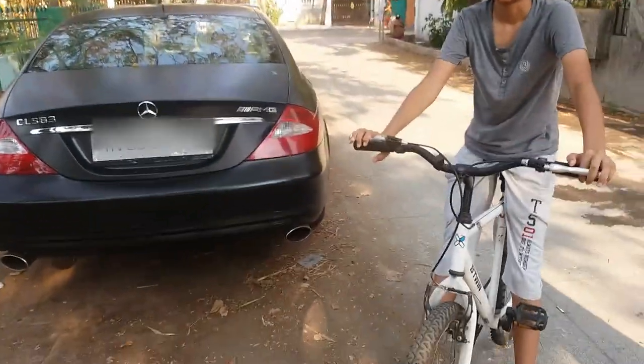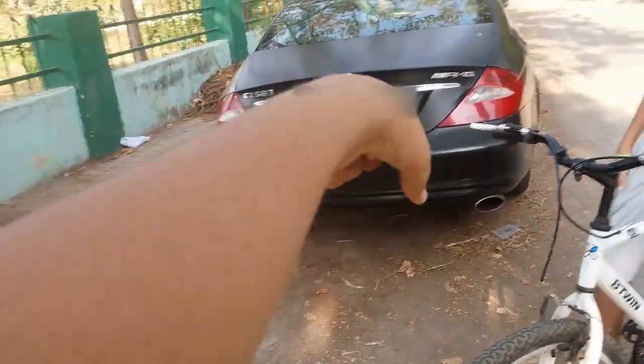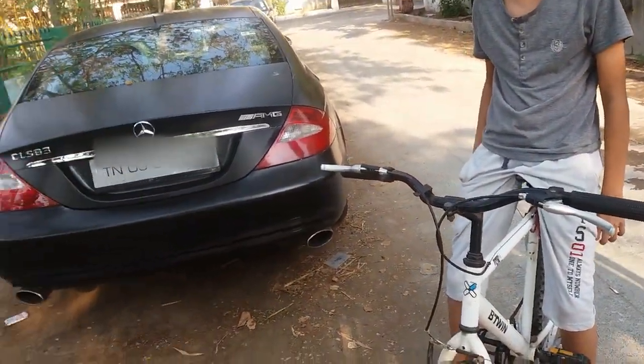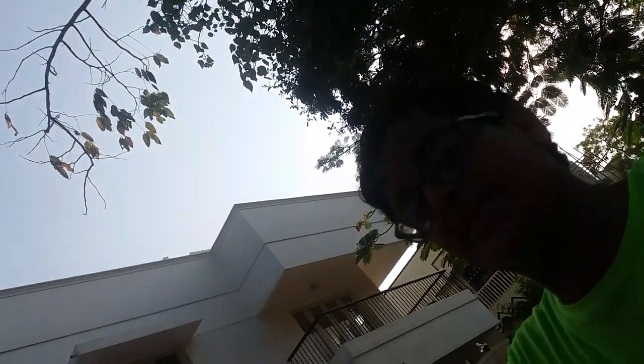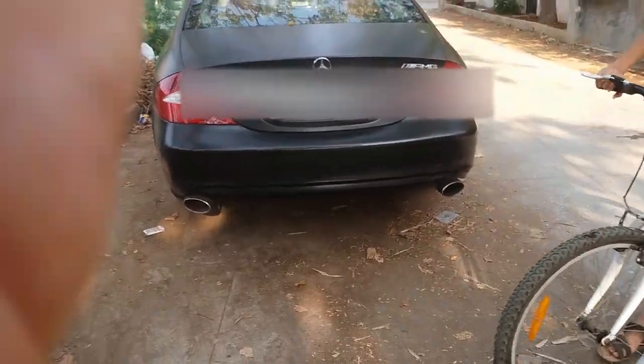Hi guys, I'm rocking youtubers' friend Varun, yeah it's him vlogging. So today we are going to show a beast — a little beast. This is the CLS AMG. As you can see, we are in the classy road. You may have seen this car in my previous video, but this is the vlog all about this car. It's a matte finish CLS AMG.